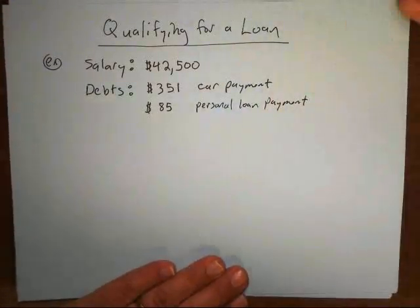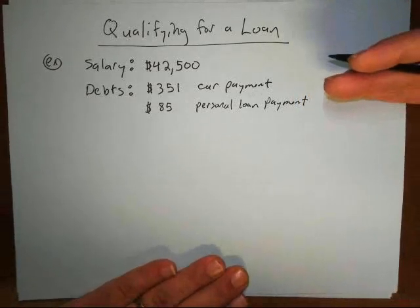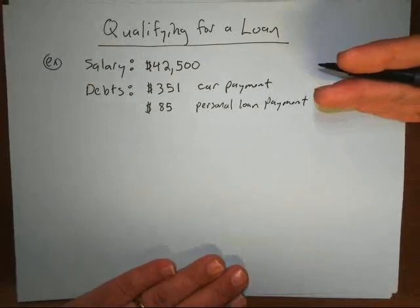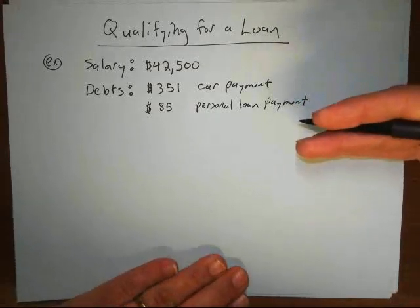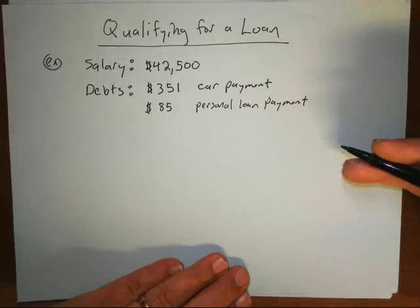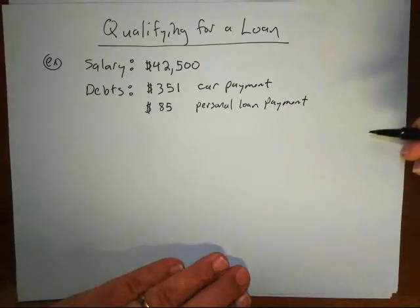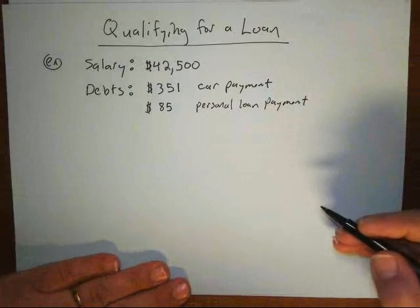The bank puts that information through its program to decide how much you can afford by figuring out your maximum monthly payment. When you get your mortgage, your total monthly payment has to be less than that maximum. By total monthly payment, I don't mean just the payment from the mortgage table — that's the part that goes to the bank to pay off the loan. Your monthly payment also includes property tax and homeowners insurance, and all those together have to be less than your maximum monthly payment.